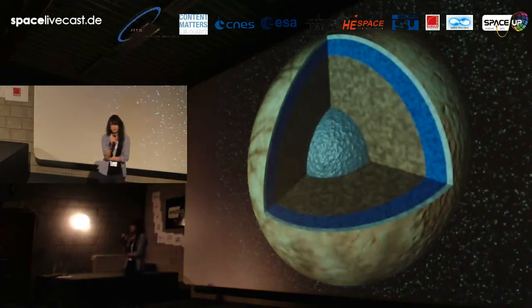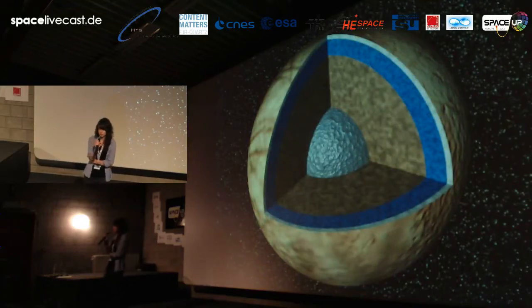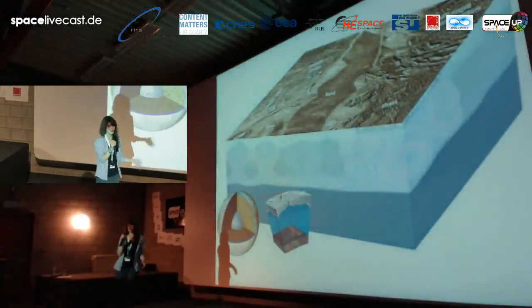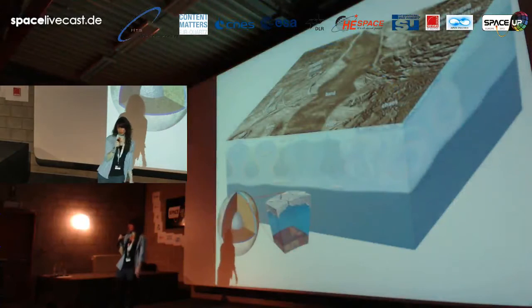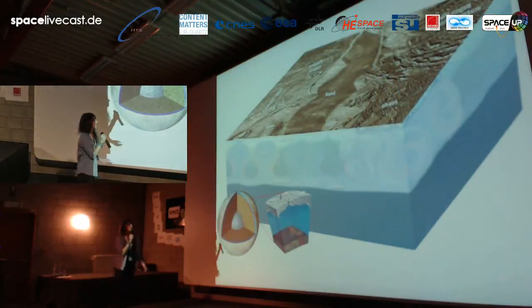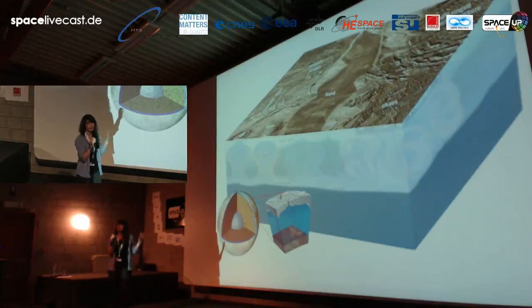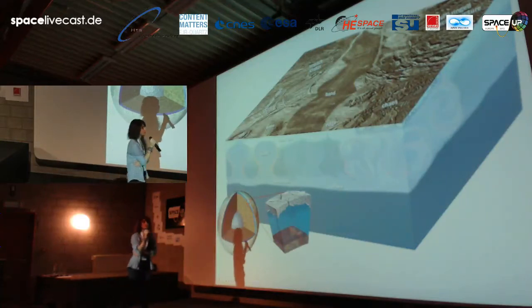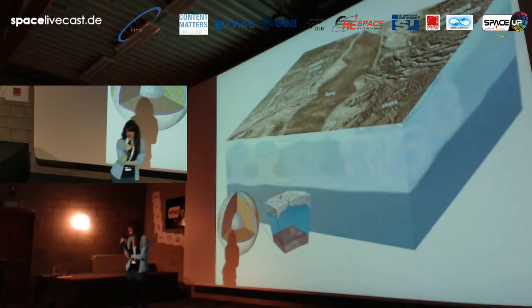Inside Europa we have an iron frozen core, which is covered by a rocky mantle. Above this rocky mantle we have the most interesting thing, because some scientists believe that there is an ocean there — a body of salty liquid water.